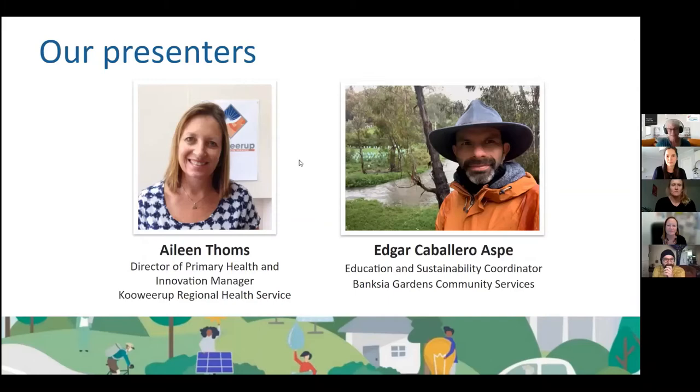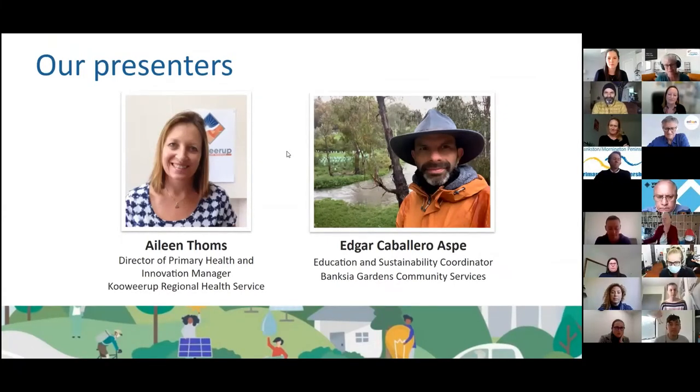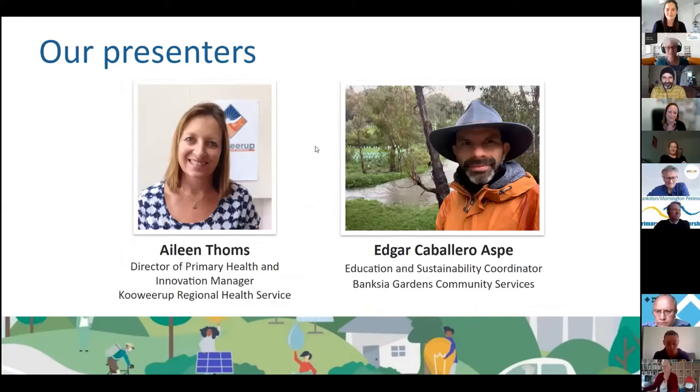Aileen became interested in how broader ecological factors and climate change impact on health and well-being and what influences socially connected liveable communities, resulting in a number of publications. Edgar Caballero is Education and Sustainability Coordinator at Banksia Gardens Community Services. Edgar is based on Wurundjeri Country and comes from ocean and desert country in Mexico, with many years of experience teaching and working with multicultural youth. It's time to get started, so I'm pleased to hand over to Georgia Langmaid.